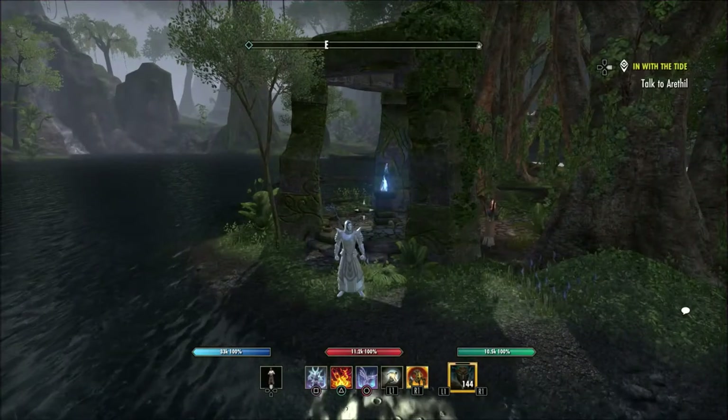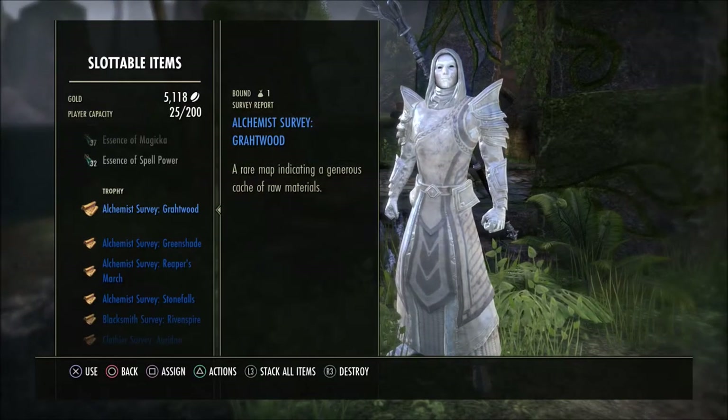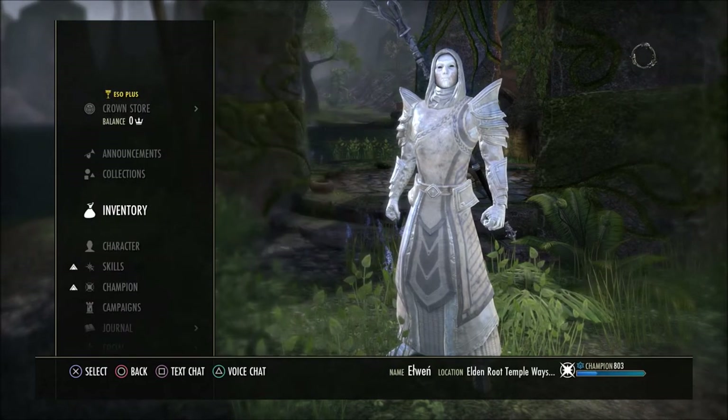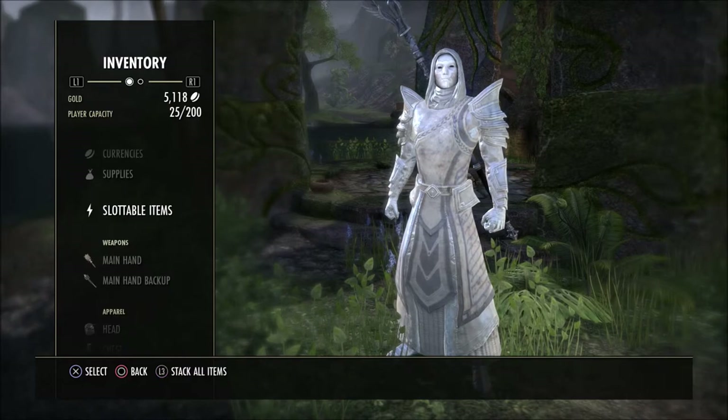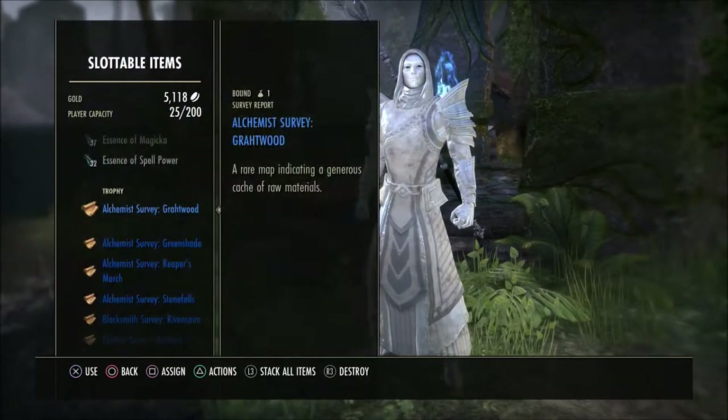What's going on guys? Grave here. Welcome back to the Elder Scrolls Online. Today I'd like to show you the location for the Alchemist Survey here in Grothwood. This one is very, very easy to find and very close to the Way Shrine. Of course, this is what the map will look like once you get this Alchemist Survey.